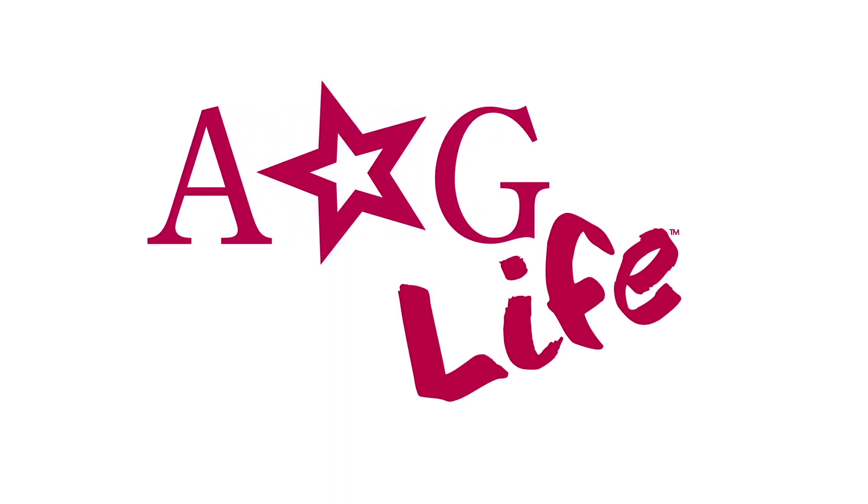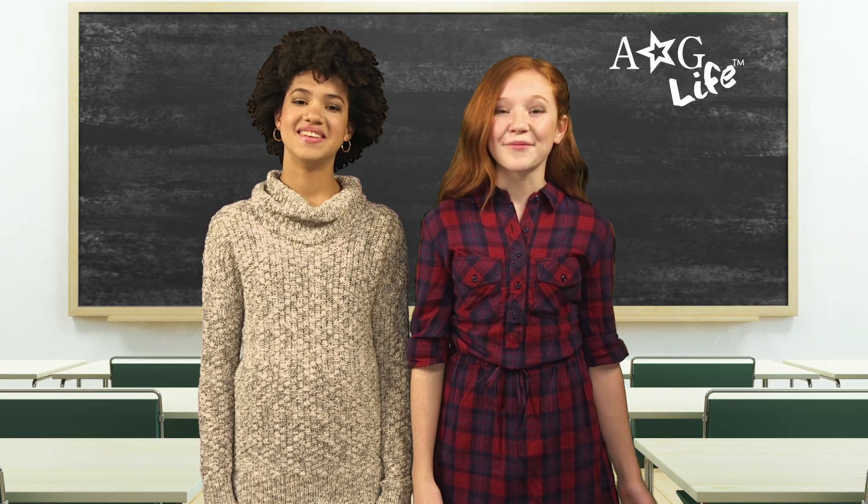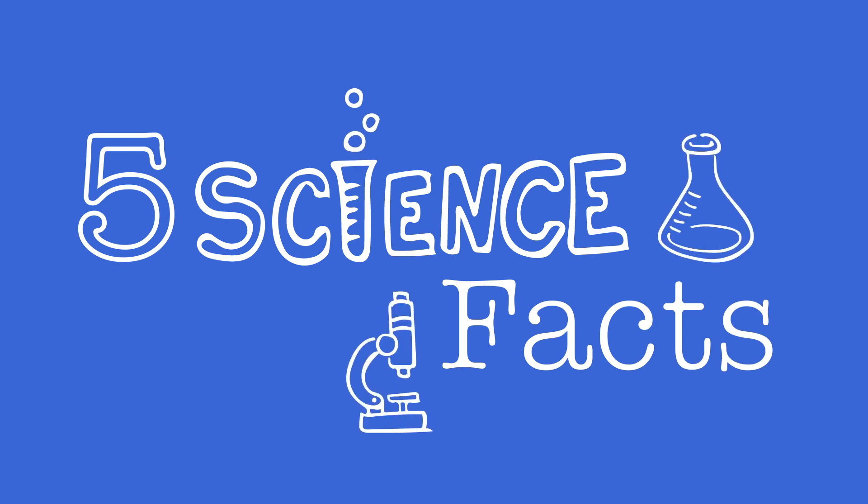Hi guys! I'm Brynn. And I'm Amina. And this is AG Life. Today we're going to get our science on, and we'll meet an all-girls robotics team called the Girls of Steel. But first, let's check out five sciencey facts you need to know.